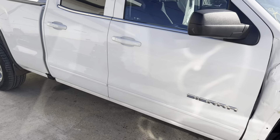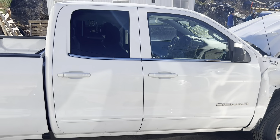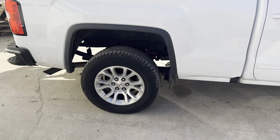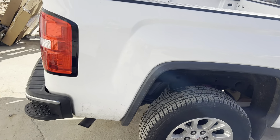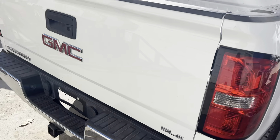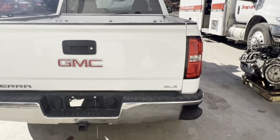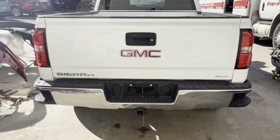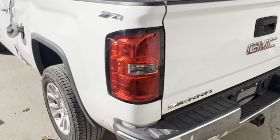We've got the mirror, passenger doors, rocker — nice and clean — bedside, 18-inch alloy wheels. Got some C grades and some B grades on this one to get you rolling down the road. Tail light, gate, bumper nice and clean, driver side tail light.